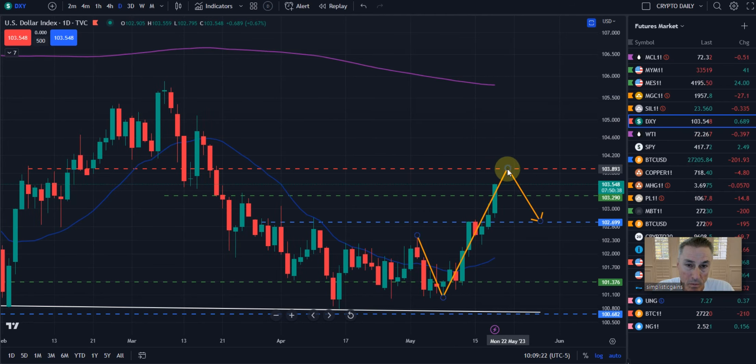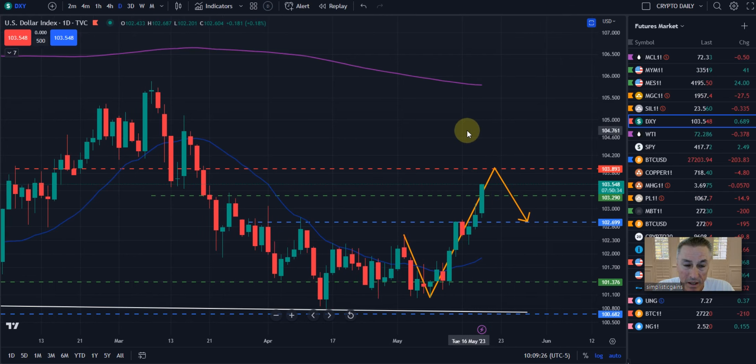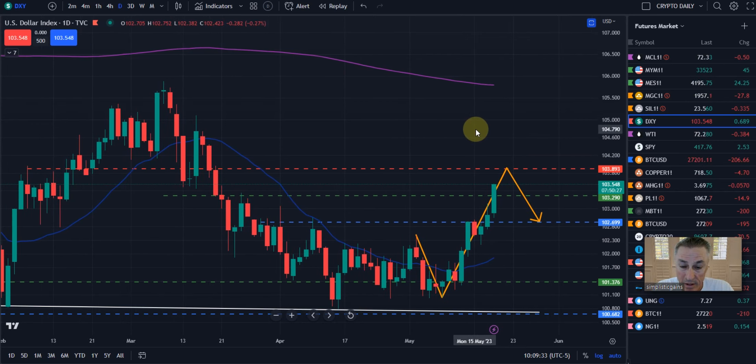And then at that point, we're anticipating a pullback. That's why we're getting a pretty nice pullback in gold and silver, and we'll do a video on those next.